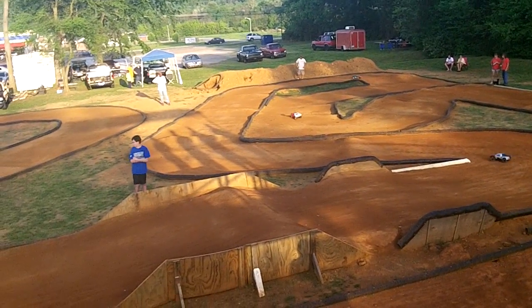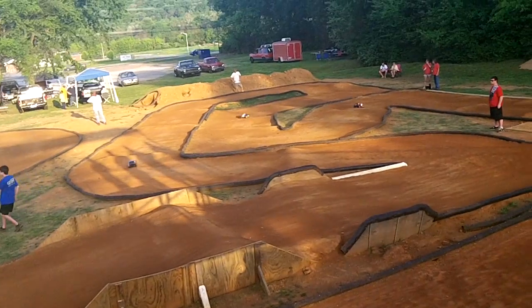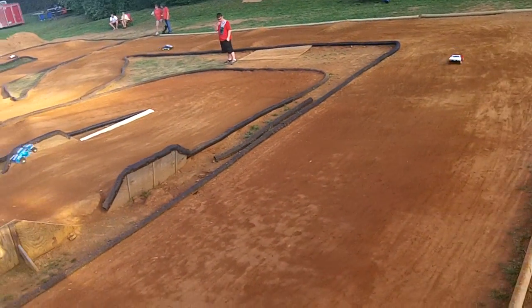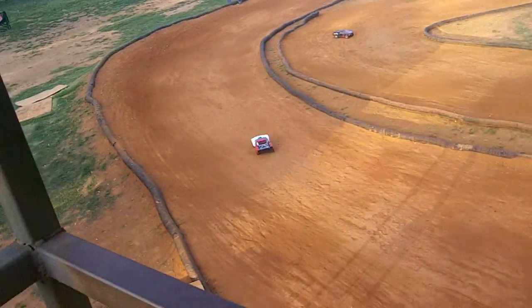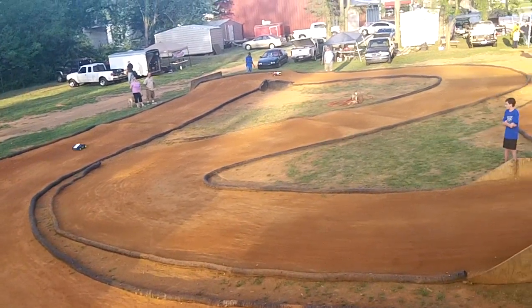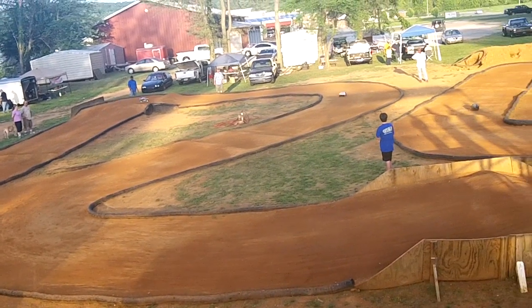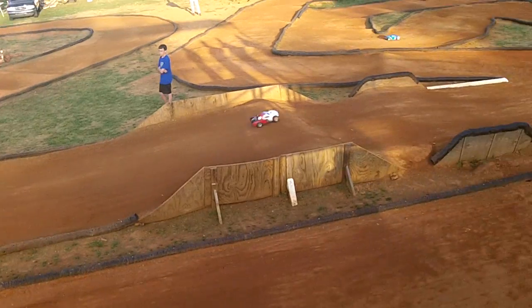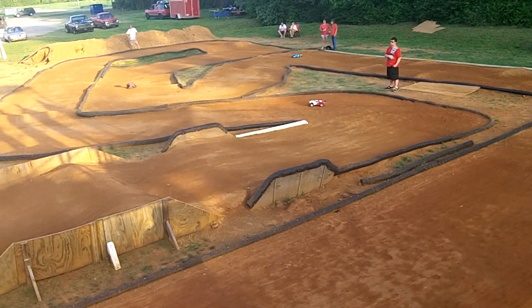Attention. 3 minutes and 41 seconds down and 4 minutes and 18 seconds to go. Car number 5 is running in third on a pace of 17 laps in 8 minutes and 14 seconds. Car number 2 is running in second on a pace of 17 laps in 8 minutes and 21 seconds. Car number 4 is running in third on a pace of 16 laps in 8 minutes and 22 seconds.